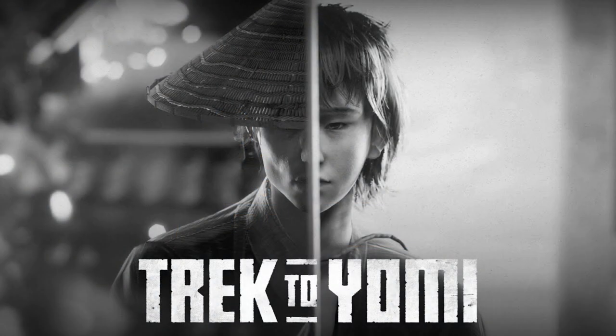What's happening everyone, it's Craig here from Pure Dead Gaming and I'm here today to take a first impressions look at Trek to Yomi. This is the new game out May 5th, developed by Flying Wild Hog and published by Devolver Digital. Shout out to them for the early access to this game so that I could bring you this as the embargo lifts.